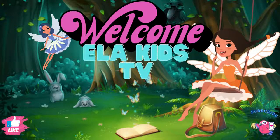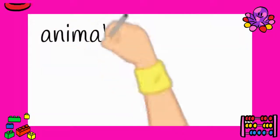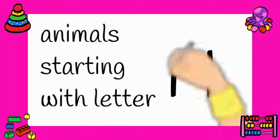Welcome to our channel. Please like, share, and subscribe. Today we are learning about animals starting with the letter H.